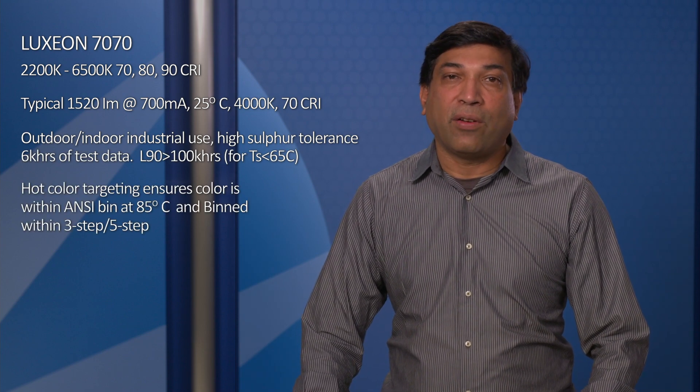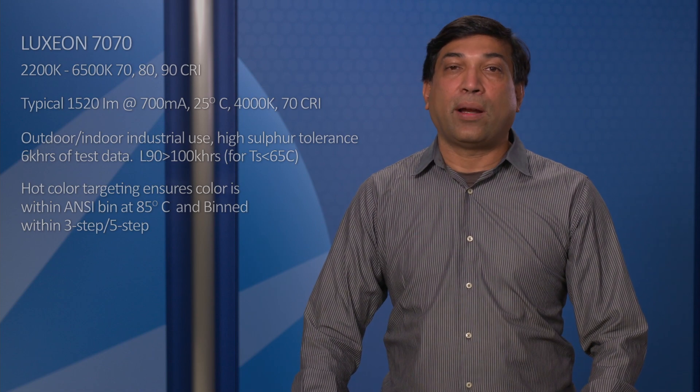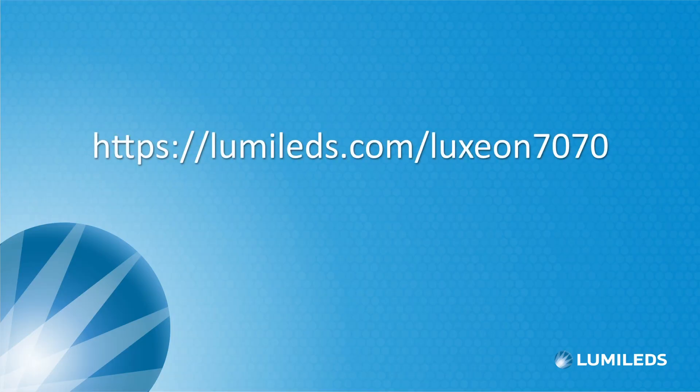Lakshan 7070 can fit right in today and provide the performance boosts and lifetimes required. Lumilet Lakshan 7070 is in a class of its own. Please visit lumilet.com/Lakshan7070.